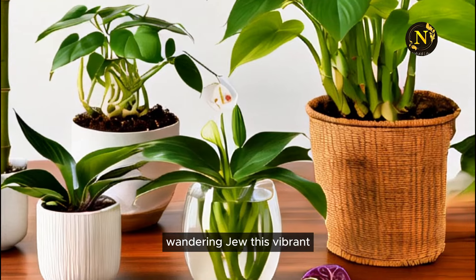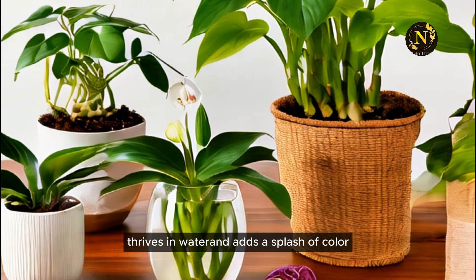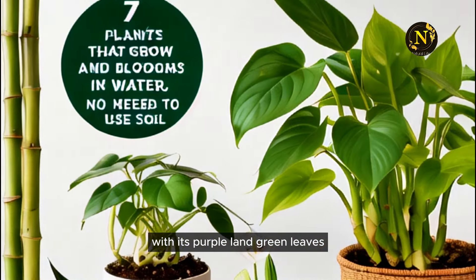7. Wandering Jew. This vibrant, trailing plant thrives in water and adds a splash of color with its purple and green leaves.